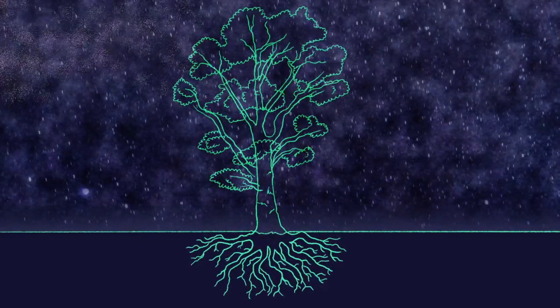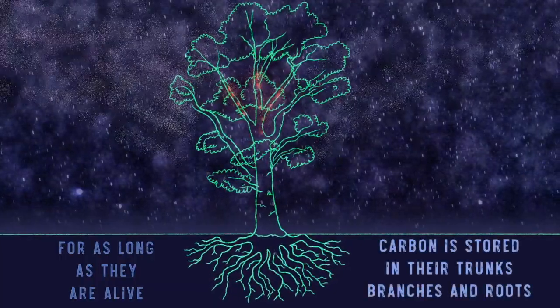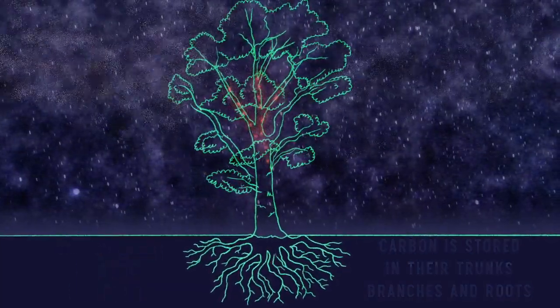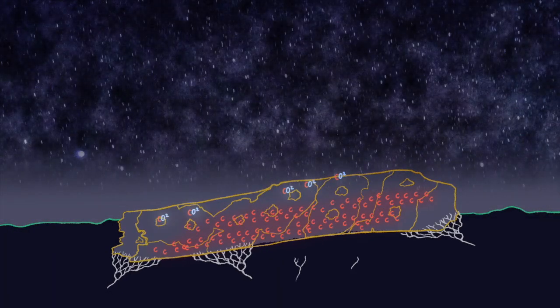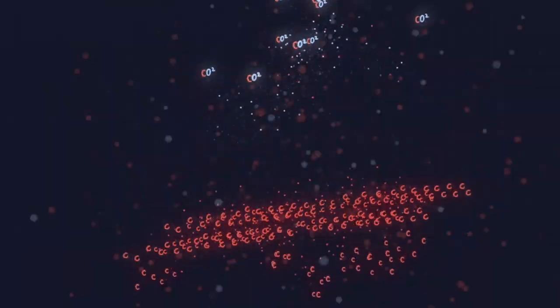Trees, being big plants, take in and store a lot of carbon as they grow. As long as they are alive, it's stored in their trunks, branches and roots. This is carbon sequestration. When they die, some of the carbon gets released back into the atmosphere as carbon dioxide, and some becomes soil carbon.